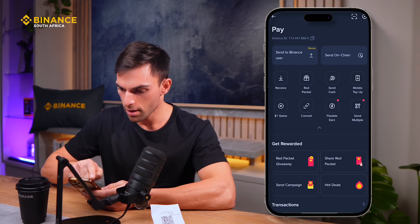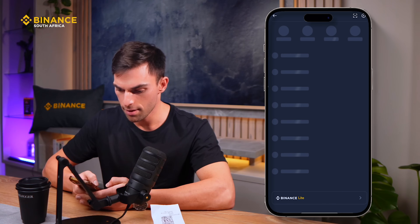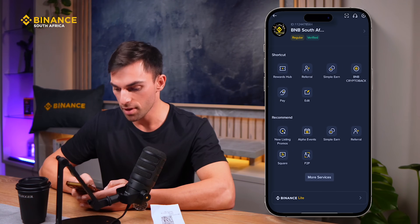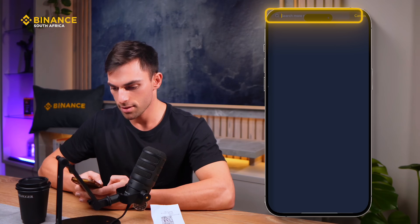Alternatively, you can click on the three lines on the top left. For me, I've got Pay in my shortcuts tab. But if it's not there, you can just click on More Services and then search Pay.